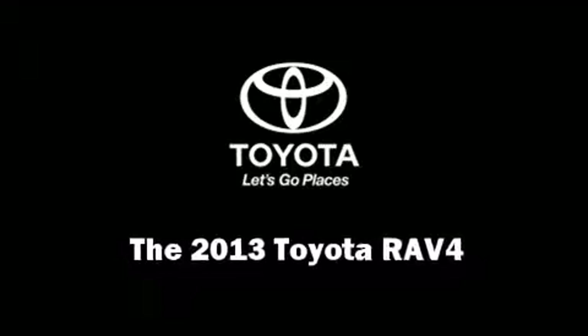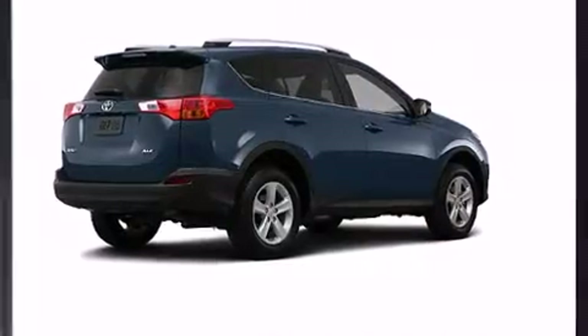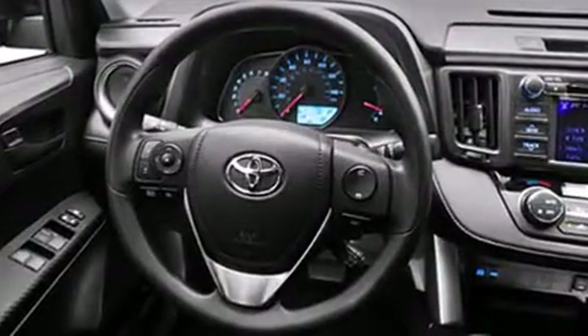Treat yourself to a test drive in the 2013 Toyota RAV4. Under the hood, you'll find a four-cylinder engine with more than 170 horsepower, and for added security, Dynamic Stability Control supplements the drivetrain.